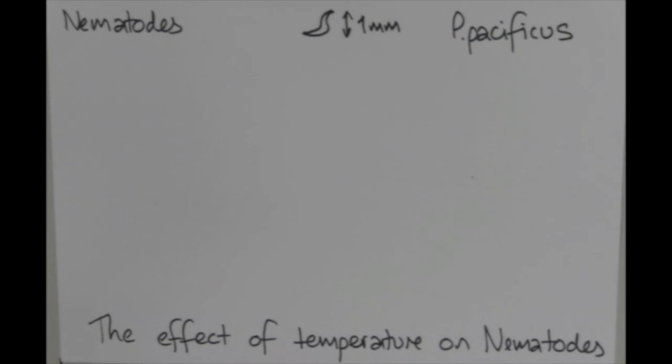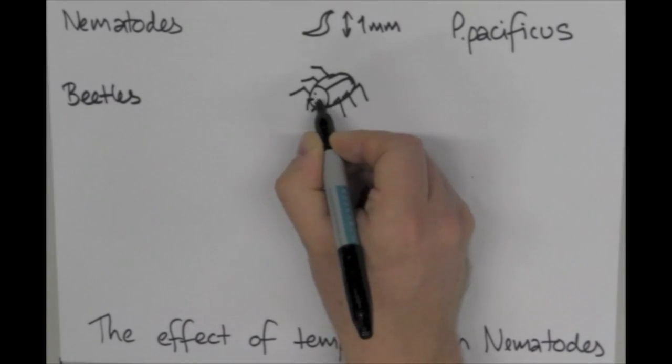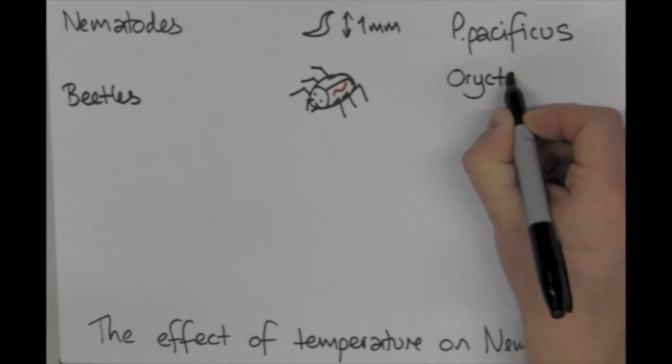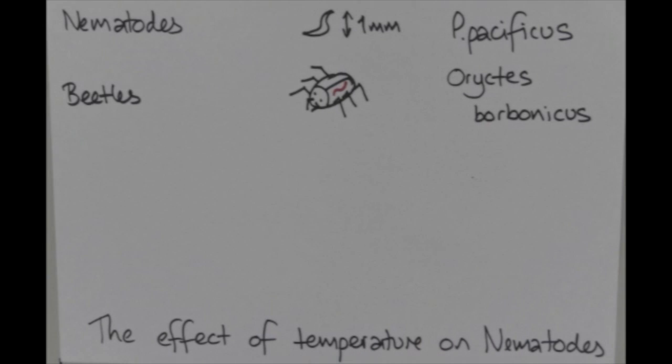To do this, we need to study them in their natural habitat. In nature, nematodes live on beetles. They don't harm the beetle — they just use them as a way to get from place to place. This is a great system for studying ecology because the beetles, the nematodes and their habitat are one complete ecosystem.